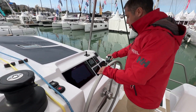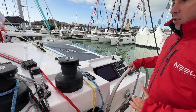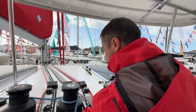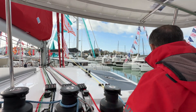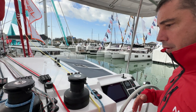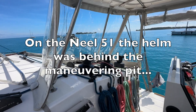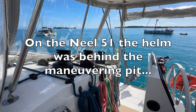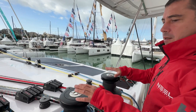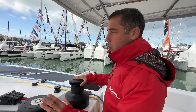At the helm you've got the engine control, your B&G electronics, your bow thruster, and right next to it three winches. What makes a real difference is you can be working on your line with the autopilot right here — you don't need to go around the helm or move from one side to the other. You've got your autopilot and your winches all together.